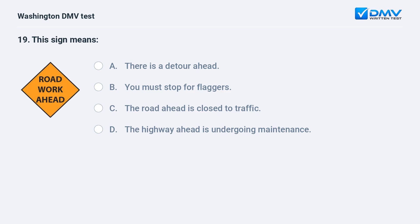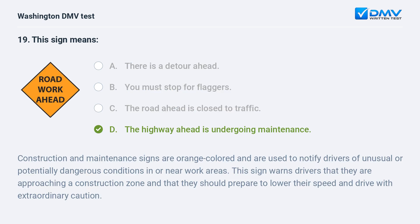This sign means: a. there is a detour ahead. b. you must stop for flaggers. c. the road ahead is closed to traffic. d. the highway ahead is undergoing maintenance. The correct answer is d. Construction and maintenance signs are orange colored and notify drivers of unusual or potentially dangerous conditions in or near work areas. This sign warns drivers that they are approaching a construction zone and should prepare to lower their speed and drive with extraordinary caution.